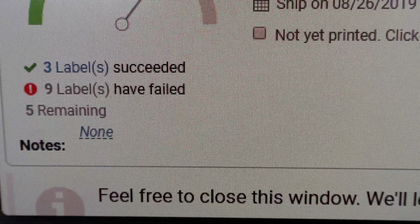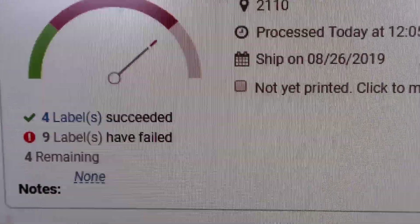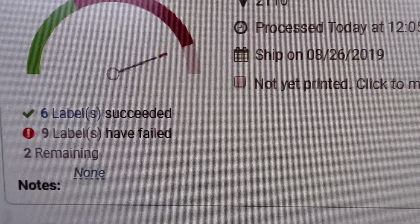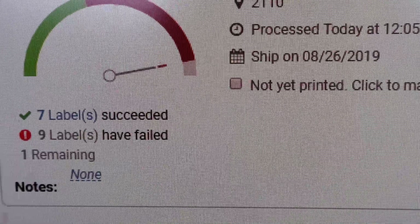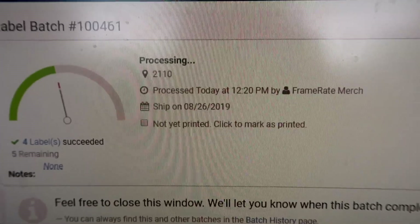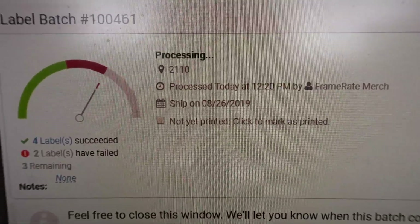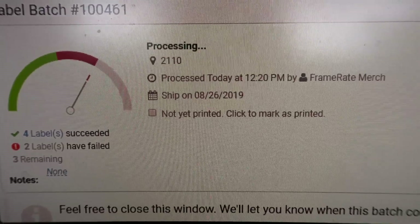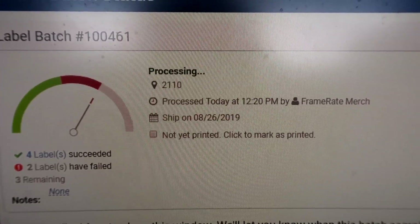The beginning of each of these vlogs is going to be a little boring — a bit of this job is very repetitive. The labels keep failing because Stamps.com keeps timing out. I've been trying so many times. It seems like it does about half each attempt, so I'm having to do it in slow little batches. This is taking so much longer than it should, but we will get there.